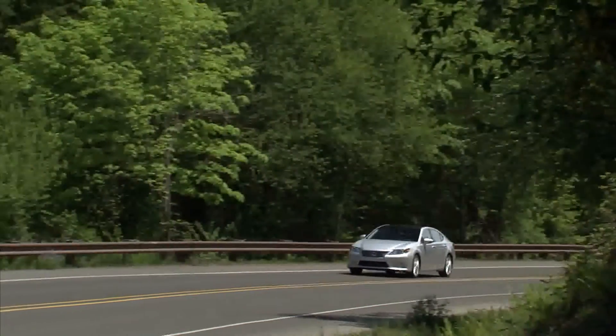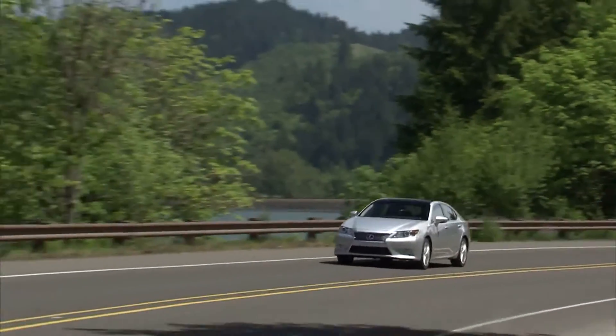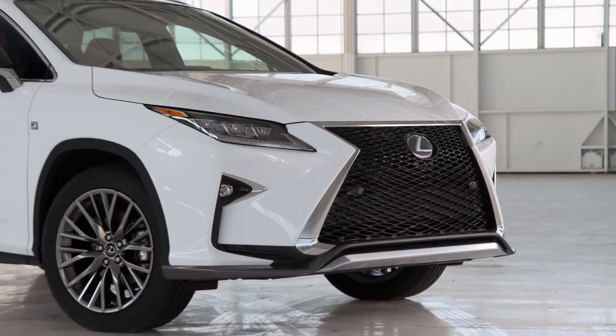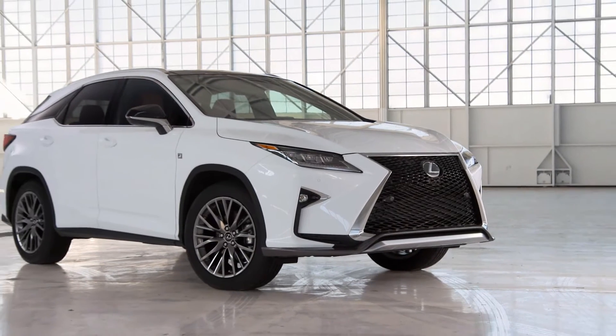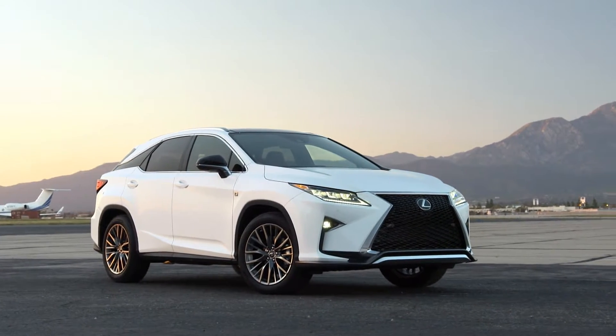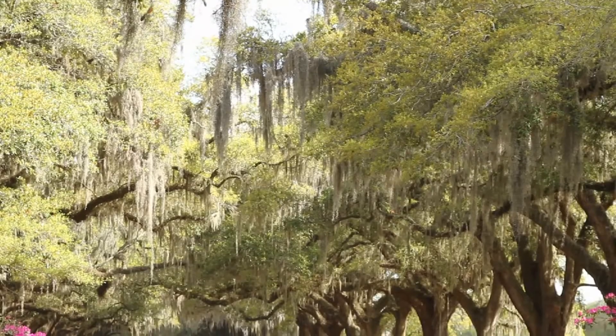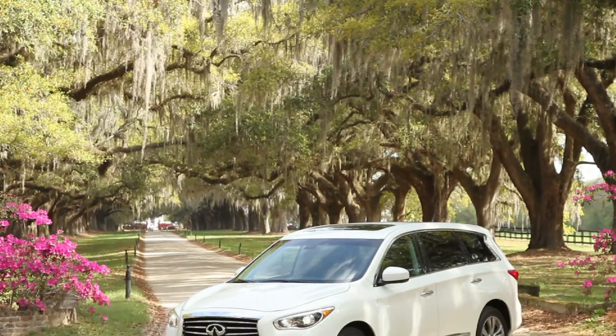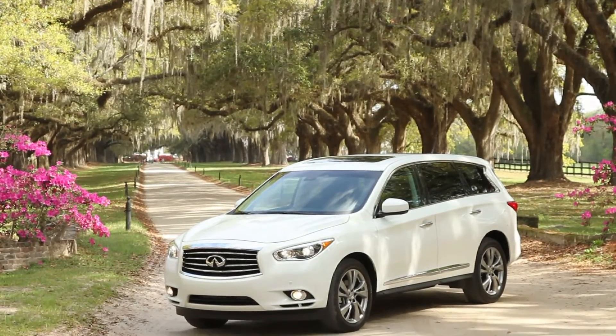So as you can see, that is a significant savings, and the savings grow even more when compared to other luxury automakers. The all-new 2016 Lexus RX will get the Safety Plus System again for around $500, while a competing vehicle, the Infiniti QX60, would cost $10,800 to get equipped with all those features.